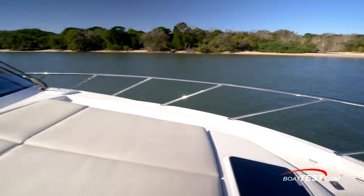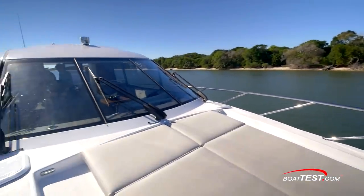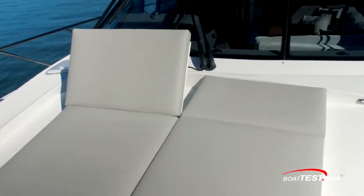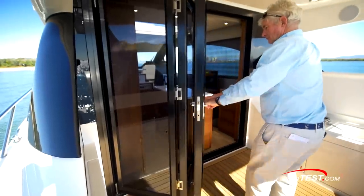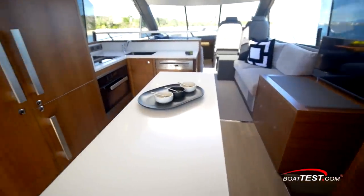Another outdoor venue is forward where Maritimo added two sun pads to the top of the trunk cabin. The backs lift for conversion to chaise lounge positions. With a triple-folded door to port, we can see the easy flow into the galley and the salon all on one level.